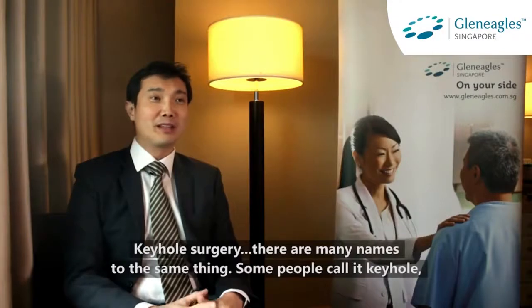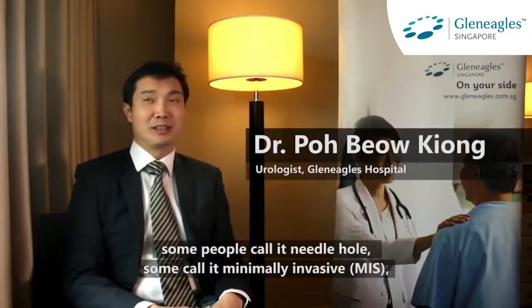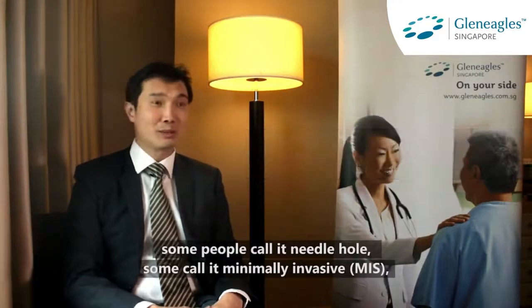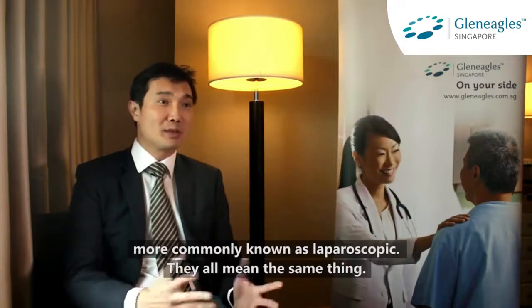Keyhole surgery — there are many names to the same thing. Some people call it keyhole, some people call it needlehole, some people call it minimally invasive MIS, more commonly known as laparoscopic. They all mean the same thing.